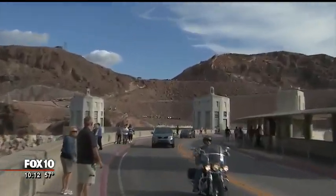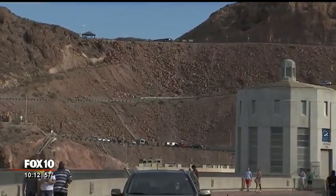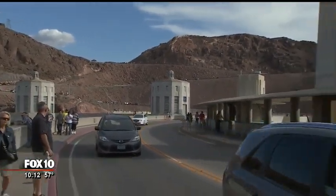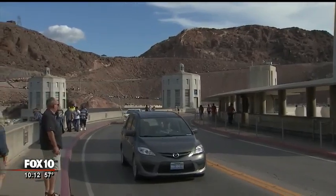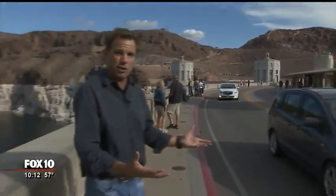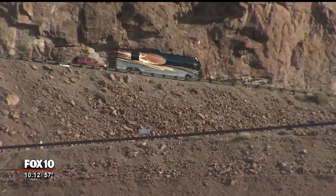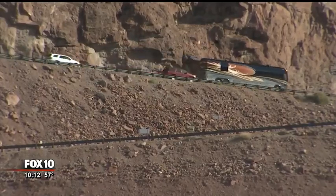Hoover Dam secret number two is what crews did with a lot of their construction debris. Another interesting thing you may not know about Hoover Dam — behind me here, the road on the Arizona side zigzags up. It's built on what they call spoil from the dam. They had to dig out a huge section of this canyon to get the dam on bedrock, and they were forced by law to do something with the spoil that wouldn't take away from the beauty of the dam. So what they did was put it over on the Arizona side and made it a spot for the road to zigzag down. It was a very clever way to meet the clause in their contract telling them to put it somewhere where it wouldn't detract from the views of the dam.